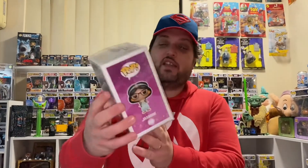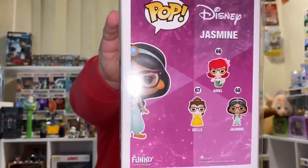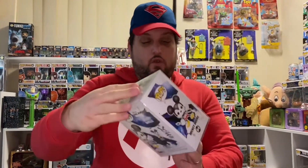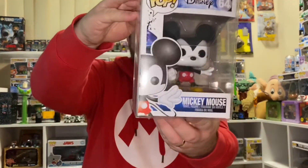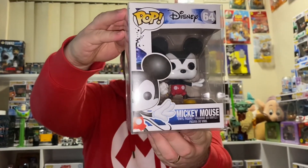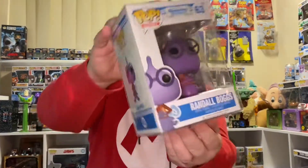Now we have Jasmine, which is the Nerd Jasmine. And I did mention earlier that Christy has every Beauty and the Beast Pop — I was mistaken, she does not have Nerd Belle. 64, this one's Mickey Mouse from Epic Mickey, the Wii game. 63, from Monsters University, Randall Boggs.